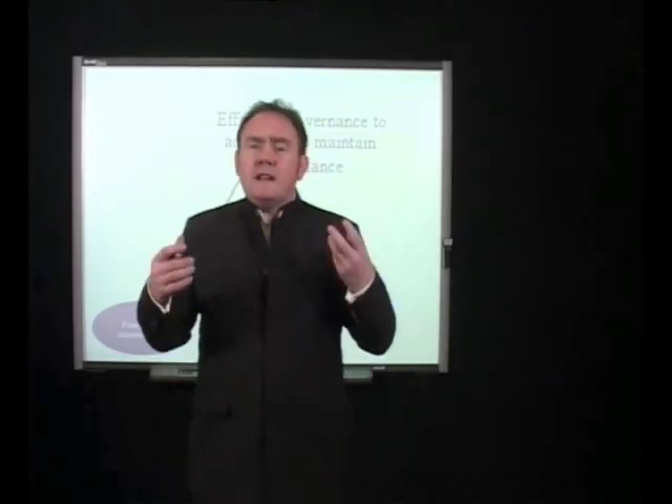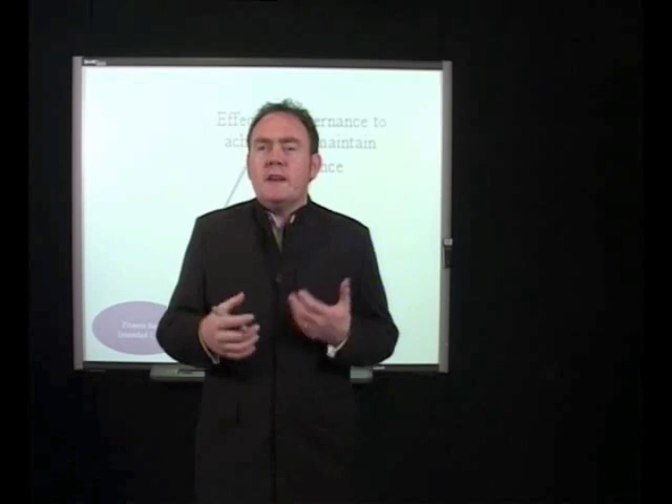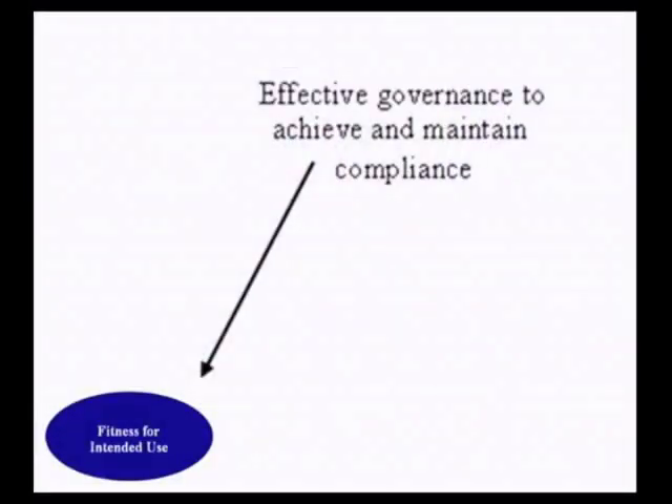As with any quality management system, it needs to be effective. We need effective governance to achieve and maintain compliance, so management from the top down must follow the quality management system and apply the life cycle approach for our equipment systems, thereby proving fitness for intended use.